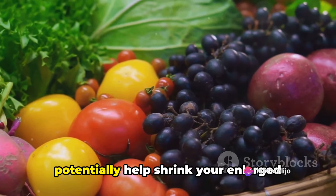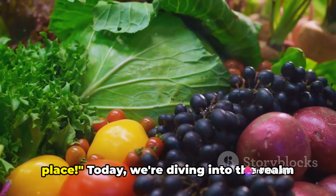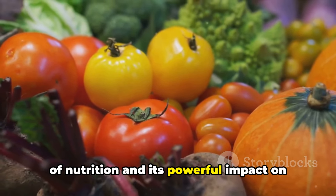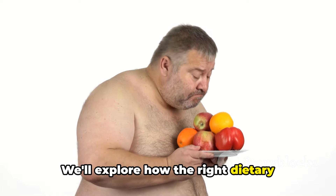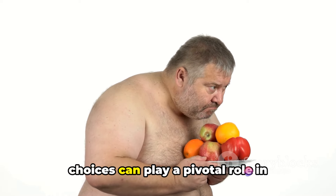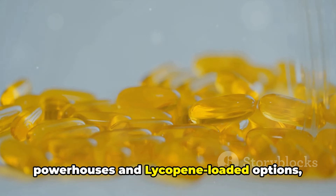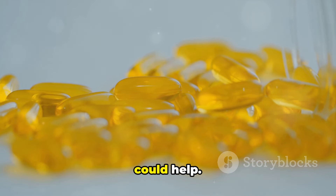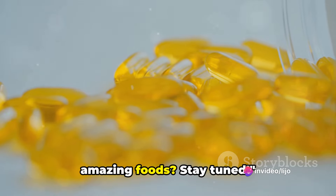Ever wondered what foods could potentially help shrink your enlarged prostate? Well, you're in the right place. Today, we're diving into the realm of nutrition and its powerful impact on prostate health. We'll explore how the right dietary choices can play a pivotal role in managing an enlarged prostate. From omega-3 rich foods to selenium powerhouses and lycopene-loaded options, we're about to unveil a list of foods that could help. Are you ready to learn about these amazing foods? Stay tuned!